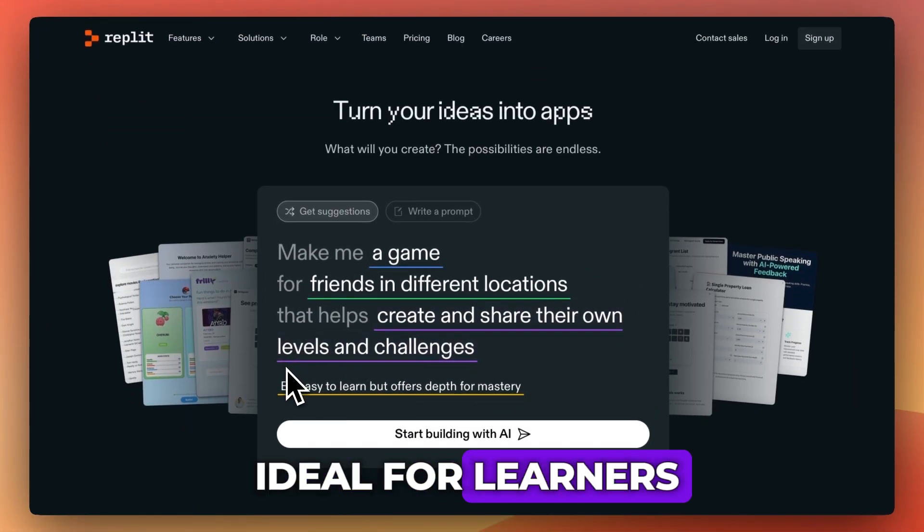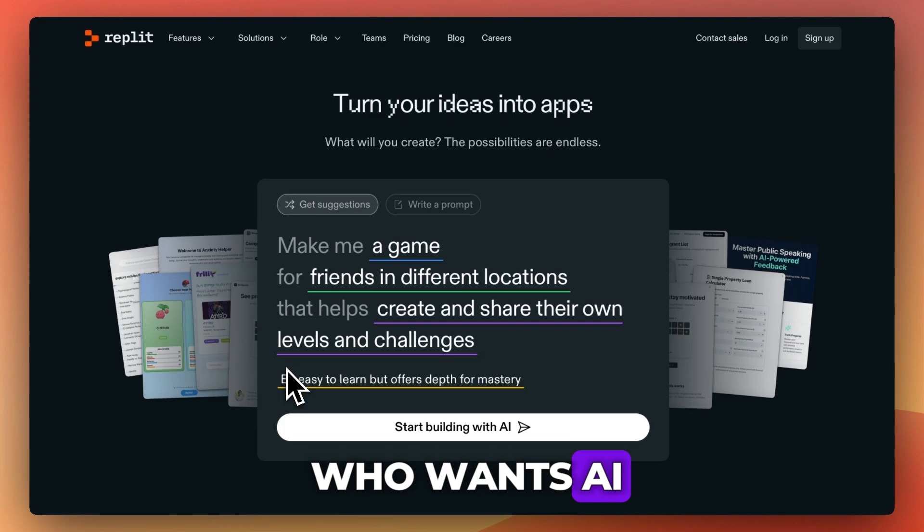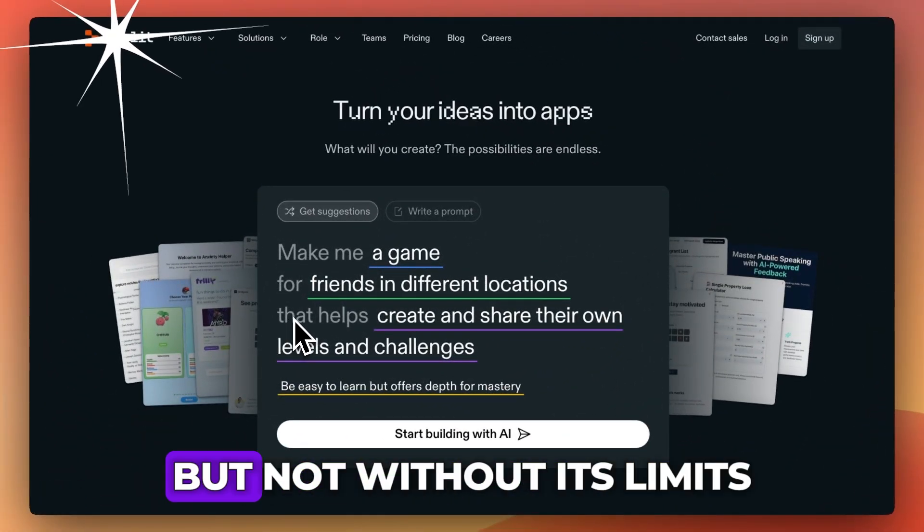Replit AI is ideal for learners, casual coders, or anyone who wants AI assistance built right into the browser. It's fast, simple, and often helpful, but not without its limits.